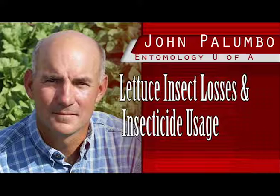Finally, and perhaps most importantly, for PCAs, it can translate their efforts into economic terms for their growers and confirms their value to the lettuce industry by showing the importance of key insect pests and their cost-effective management in desert lettuce production.